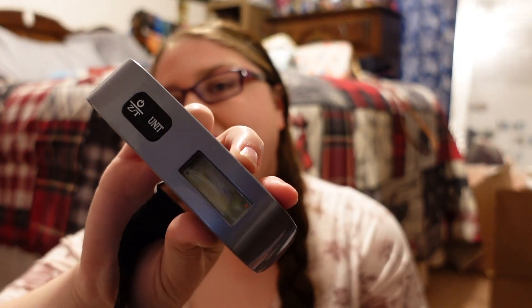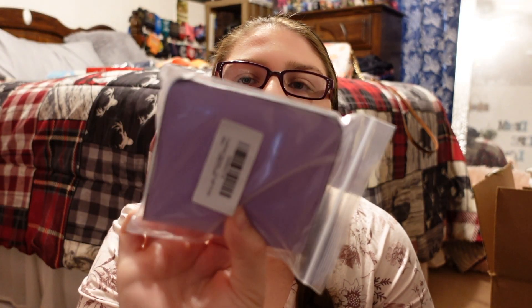To make sure my bag isn't too heavy — because I am a huge overpacker — I got a luggage scale. That is a must for me. I also picked up a purple RFID blocking wallet, which is a good thing to have for traveling.